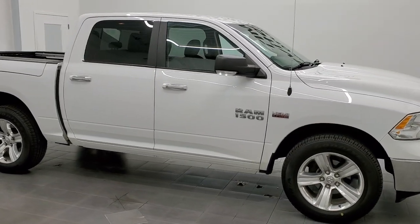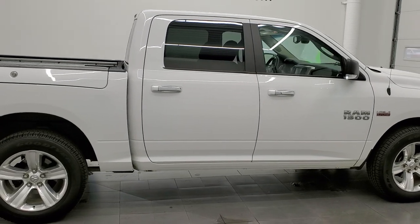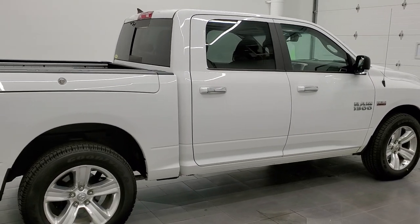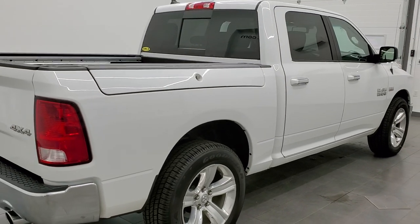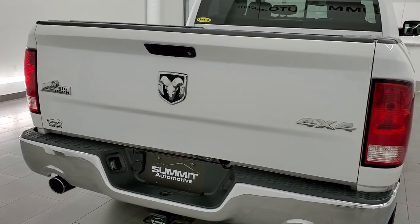This 2014 Ram 1500 Crew Cab Short Box with the Ram Box is stock number 11949ZA. We're here at Summit Automotive in Fond du Lac, Wisconsin, your new and used light duty truck and Ram headquarters.